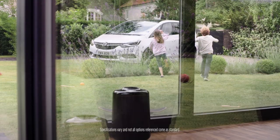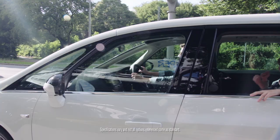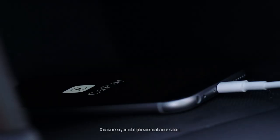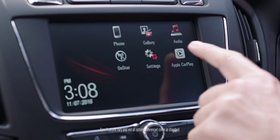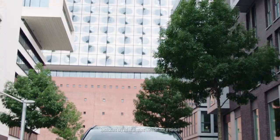Boredom is practically unheard of in the Vauxhall Zafira Tourer. Because with Apple CarPlay support, your car always has great entertainment on offer. Simply connect your smartphone with Radio R4.0 IntelliLink via USB and a number of key apps appear on the 7-inch touch display.